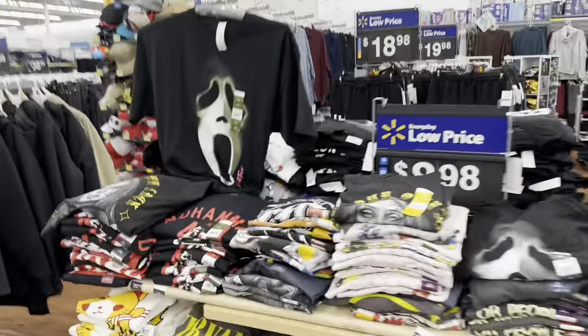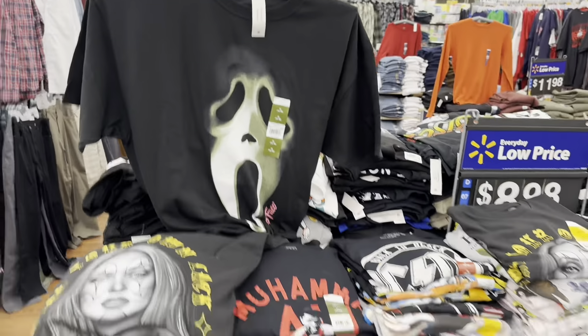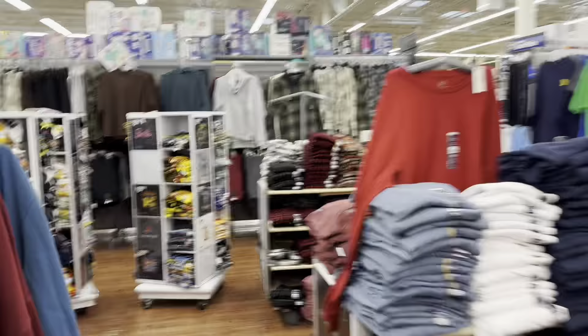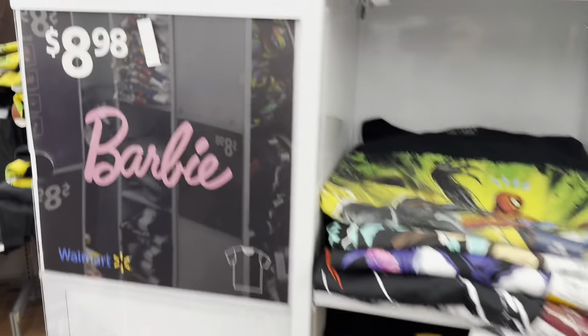There's Ghost Face and all kinds of horror shirts. I love horror. There are all kinds of different shirts including Nightmare on Elm Street and a Snoop Dogg shirt, which is pretty cool. They also have some lounge pants and a Barbie shirt.